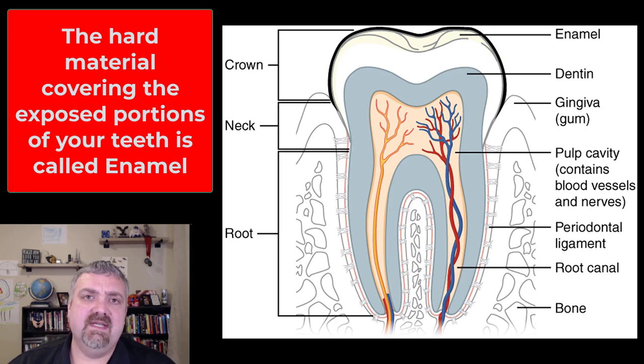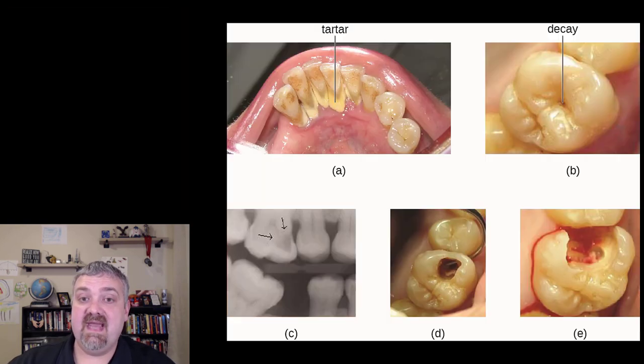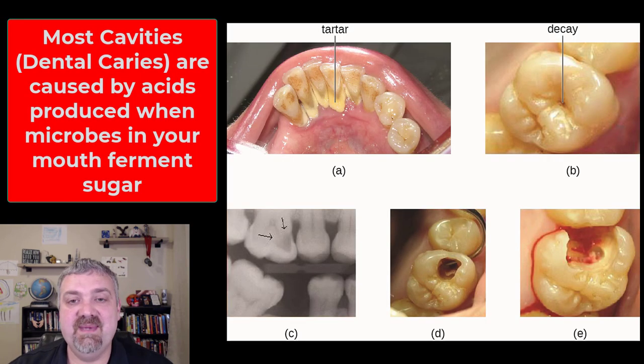Flossing and brushing — this isn't a dental health class, but these things are critically important, mainly because of the relationship between your teeth and the microbes inside. Let's go ahead and look at some of the things that can happen — just to scare you a little bit.